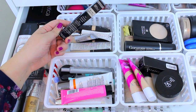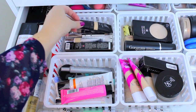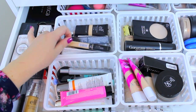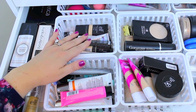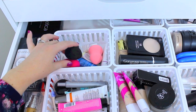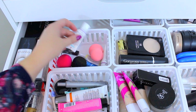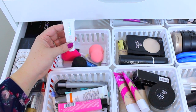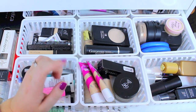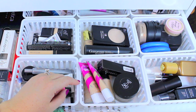In the next basket I just have concealers. So I have the It Cosmetics Bye Bye Under Eye, a few of the It Cosmetics CC Plus, one from e.l.f., and a Maybelline Fit Me Concealer — these are mostly under eye concealers. I also have some beauty blenders back here, and then some sunscreens, mostly from subscription boxes — a lot of them are from the brand Koola. I don't have too many foundations because I usually keep my regular one on my vanity.